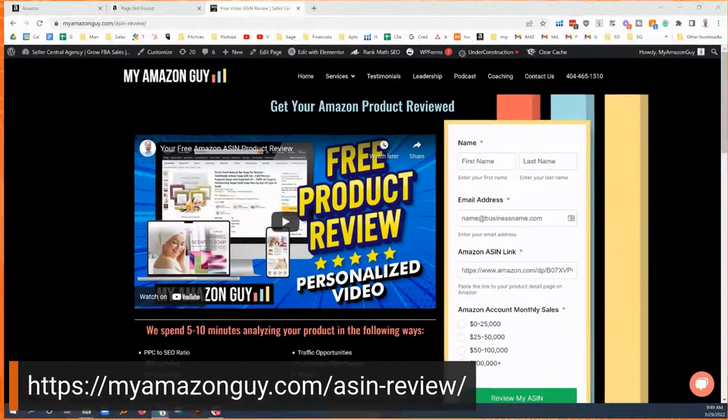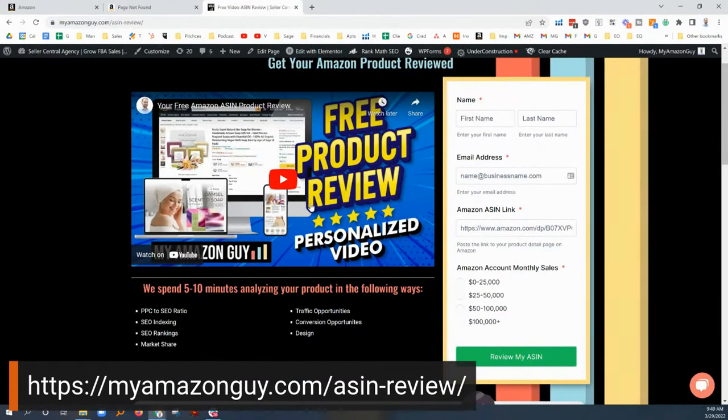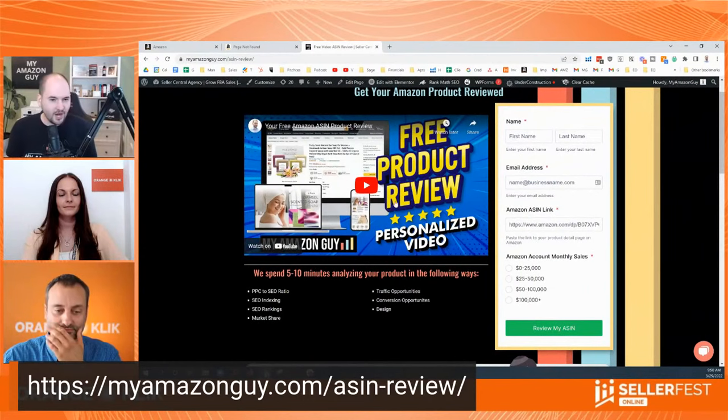Someone is asking about what to do with their listing. Because we can't see it, one of the things that I do as a service — we just launched this page — is give away free ASIN reviews. We'll go into your listing for five to ten minutes and look at all of the PPC to SEO ratios. If you guys want to check that out, just type into your browser 'myamazonguy.com/ASIN.' We'll pull up this page. And yes, we're going to market you after we send you a free video analyzing your listings — but you'll want to be marketed by us because we're going to give you a bunch of free advice.